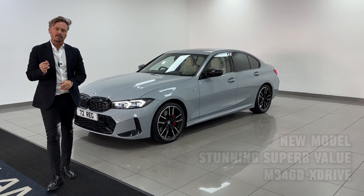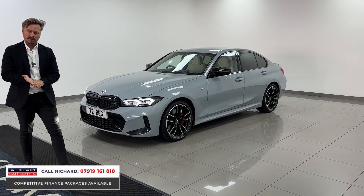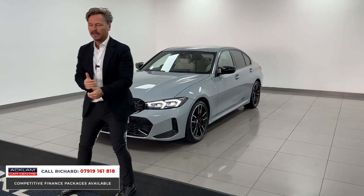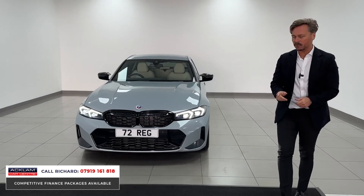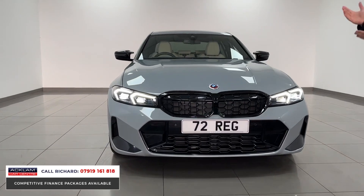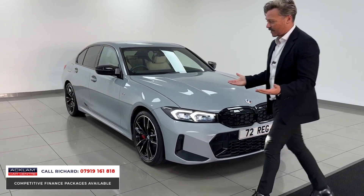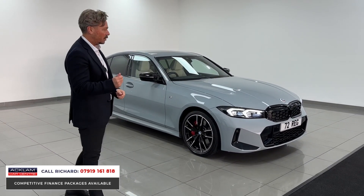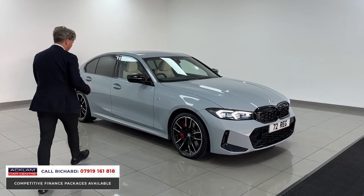Could this be the perfect all-round saloon car? I do believe it is — modern exterior, modern interior, four-wheel drive performance, speed, fuel efficiency. This is the BMW M340 diesel xDrive, and it's a new generation car — the facelifted LCI model, which looks fantastic. This is Brooklyn Gray, which is an M color, and with the M Sport Pro exterior package and 19-inch wheel upgrade, it looks truly special.